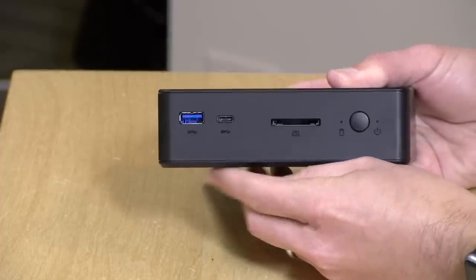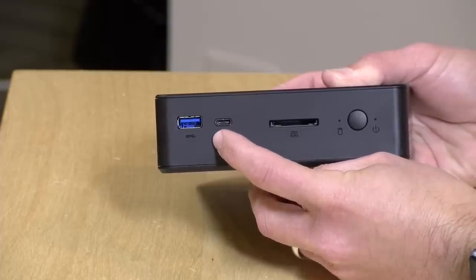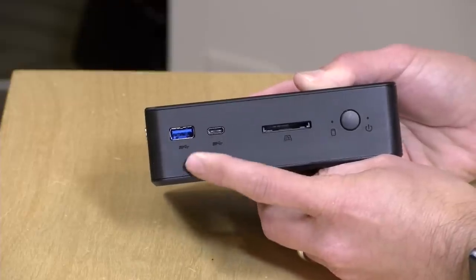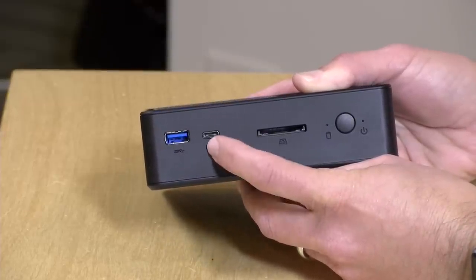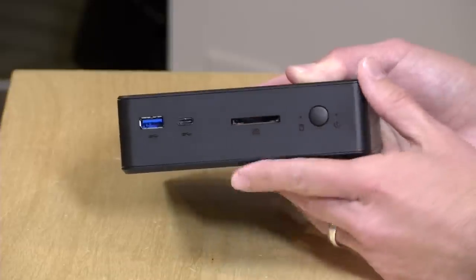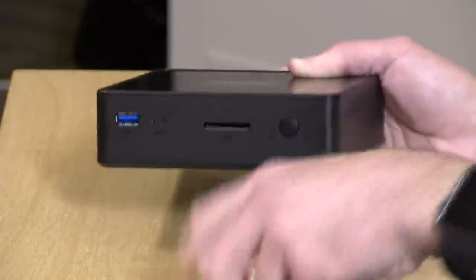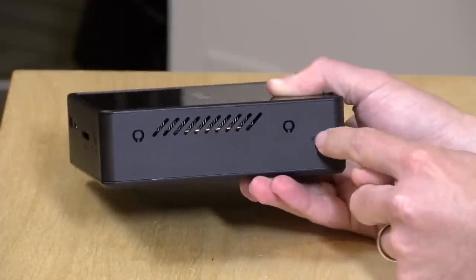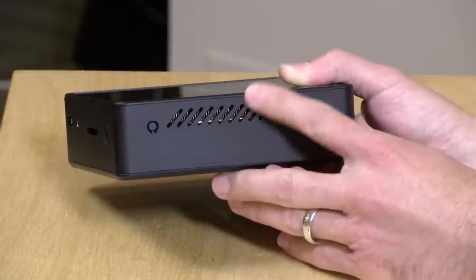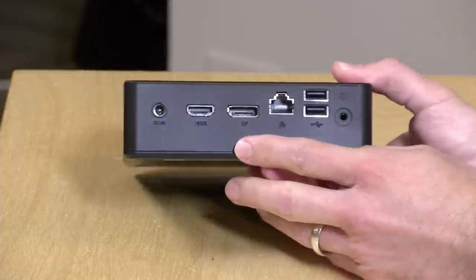On the front of the computer you've got a USB 3.0 port. Next to it is a USB Type-C port, but this one is just a data port running at Gen 1 5 gigabit per second speeds — essentially the same as the larger port, just in a smaller form factor. It's not a full-service port, so no video or power delivery, just data to your devices. You also have an SD card slot, and a power button. On the side there's a Kensington lock slot and a vent for the built-in fan and heat sink, which doesn't generate much noise at all — probably one of the quieter fans I've seen on a fan-equipped mini PC.